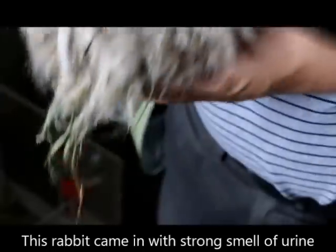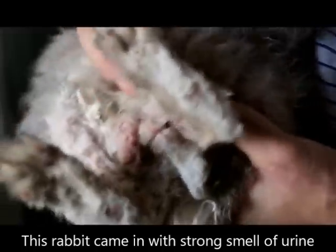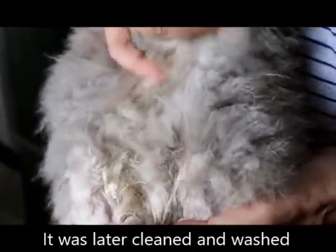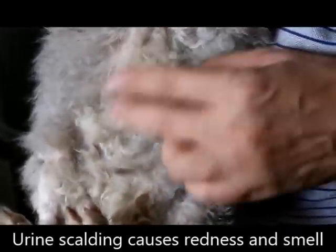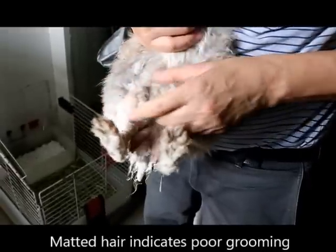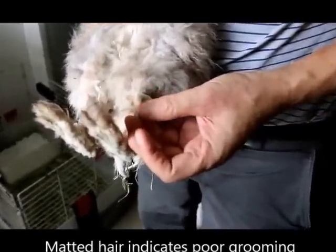That day the area was very red and there was a strong smell of urine. You can see after cleaning — that day even this part was also in bad condition. You can see the matted hair here, meaning all the hair is stuck together.